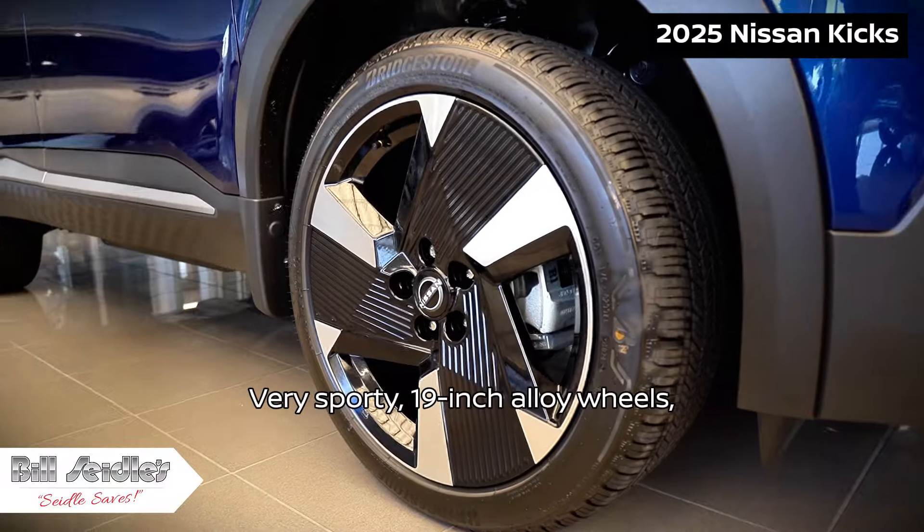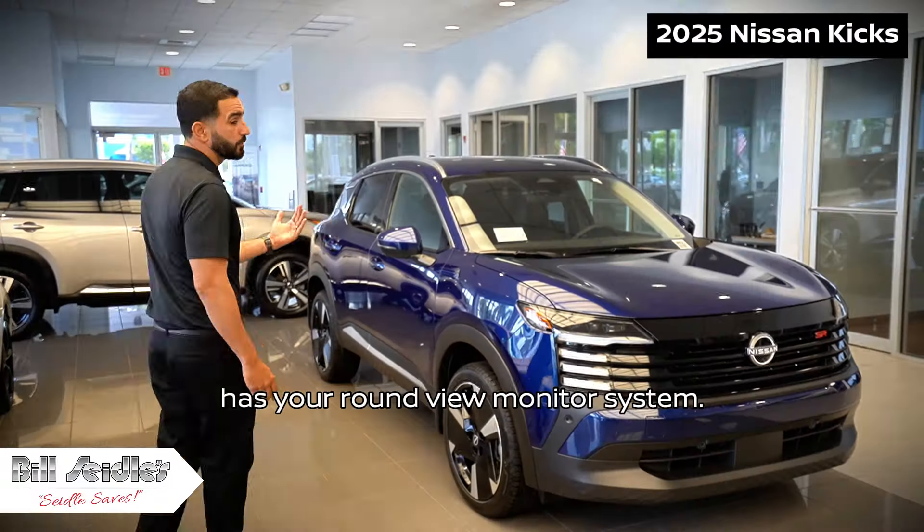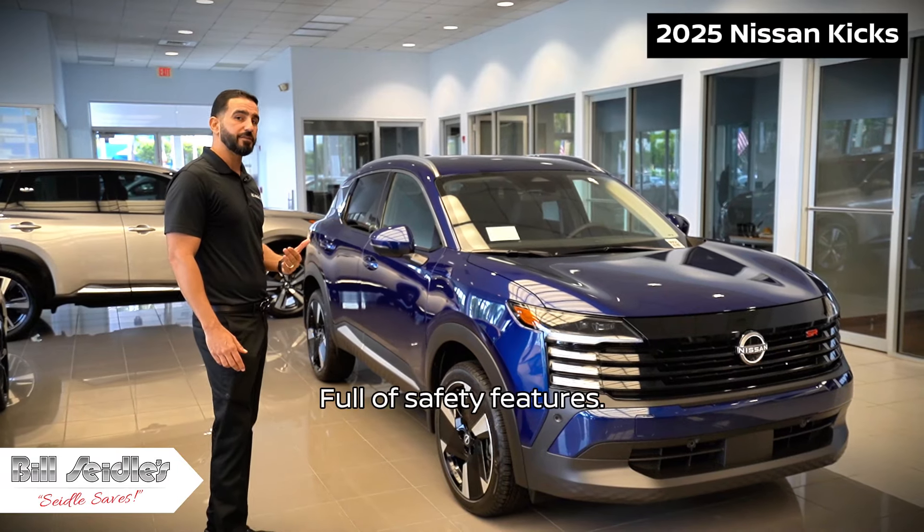Very sporty, with 19-inch alloy wheels. It has the around view monitor system and is full of safety features.